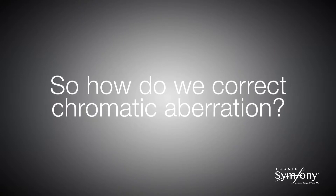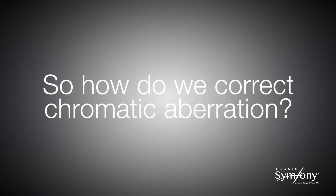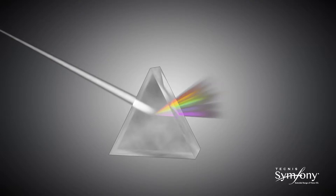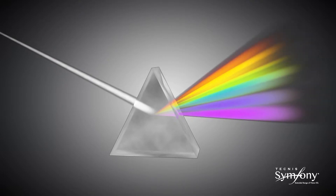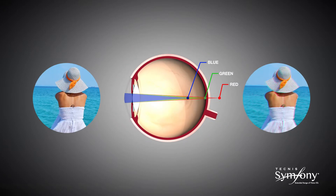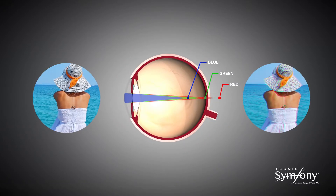Now let us look at how the achromatic technology works to correct chromatic aberration. Visible light is composed of a range of wavelengths that are red at one extreme and blue at the other. The cornea of the natural eye is a refractive lens which is more powerful for blue light than red. The eye can only be in focus for one wavelength at a time. As such, the remaining wavelengths of visible light which are out of focus cause blur and a reduction in contrast vision. This is called chromatic aberration.